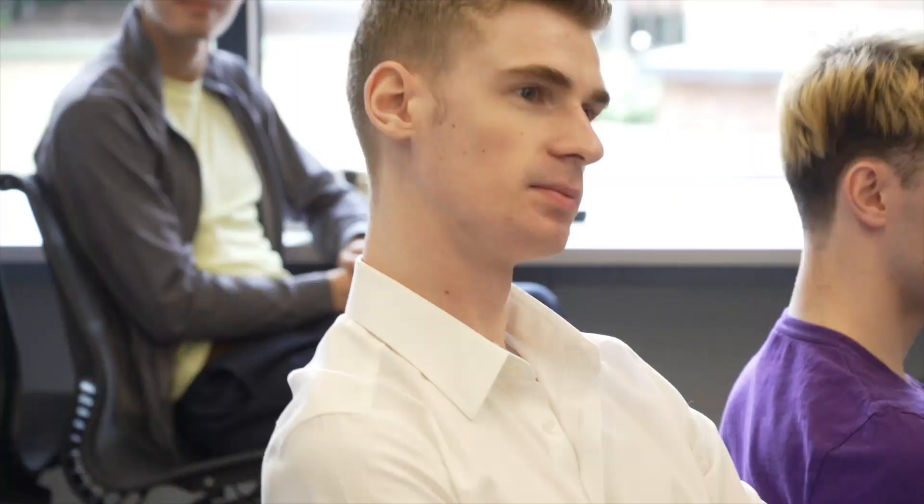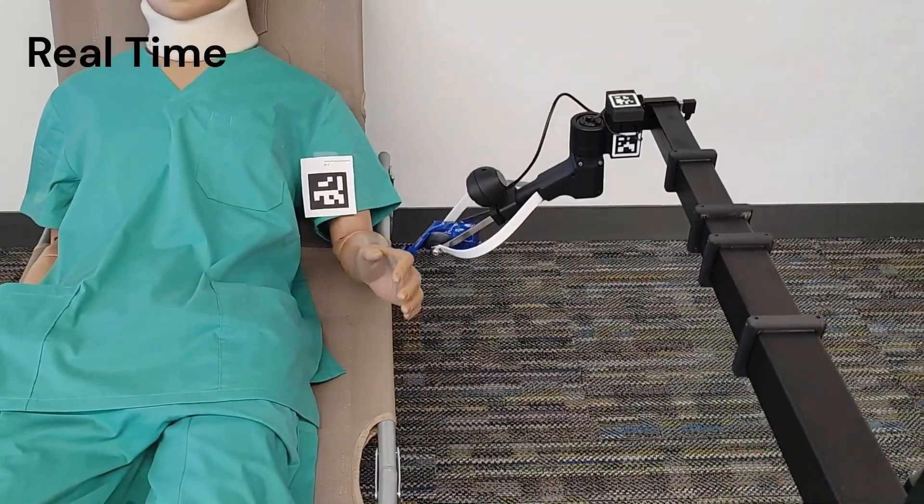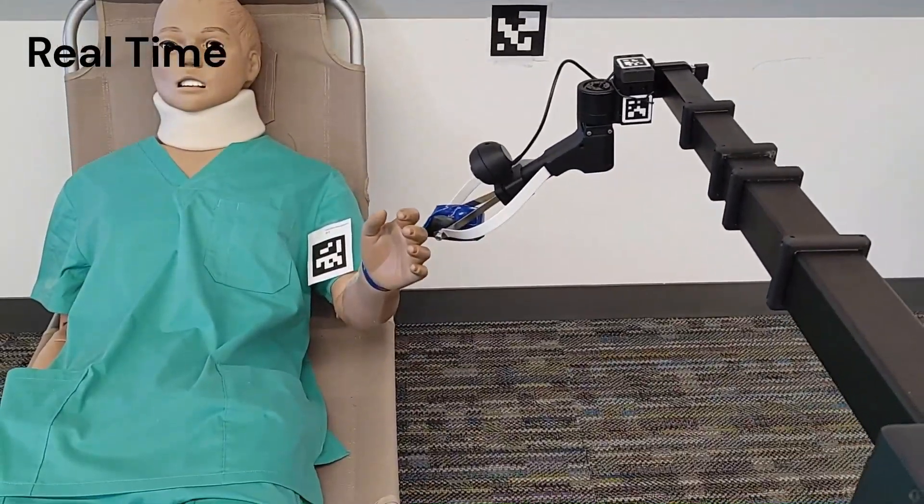Where did the idea of the strap come from? When we showed our demonstration to our user, he suggested we go for something more aesthetically appealing and easier to use, so that's why we decided on a strap in the end.